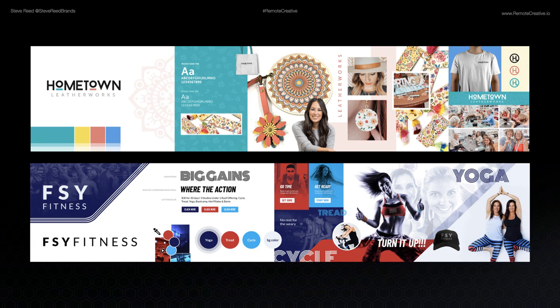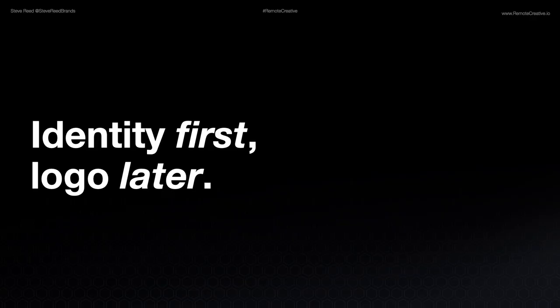Anything produced from here on out should look like it belongs with these components already defined in the stylescape, and this bleeds over into the website and covers all these different bases. My conclusion is identity first, logo later — because it's far easier to create a logo that goes along with the identity than to try to extrapolate some type of identity out of a logo. And that may not be the best way to go, especially if there's no strategy in place, because then you're just designing stuff, just winging it.